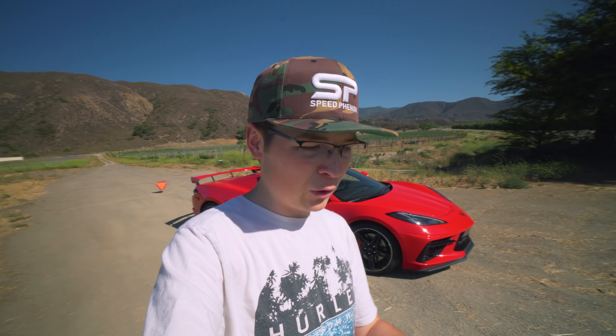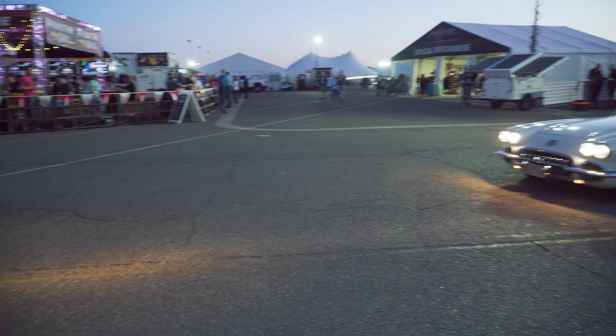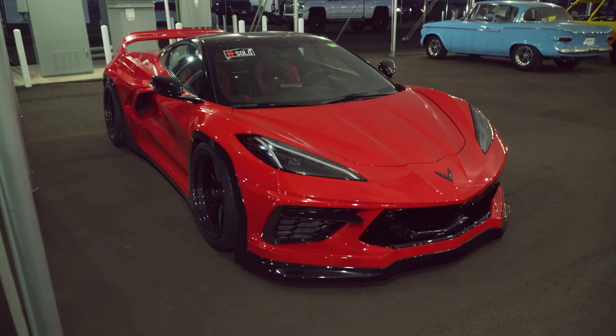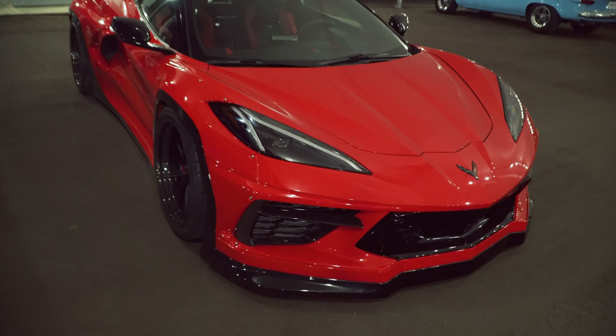Check out this video. I want to break it down because there are so many things that people aren't really covering regarding the topic of widebody C8 Corvettes. Here we have a widebody C8 Corvette finished in the same color as mine — that is torch red.